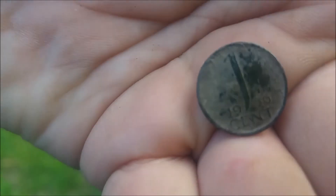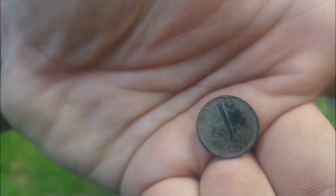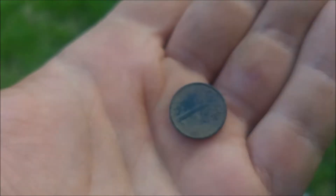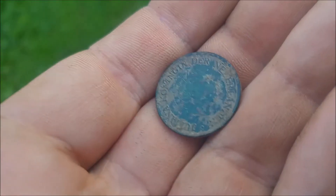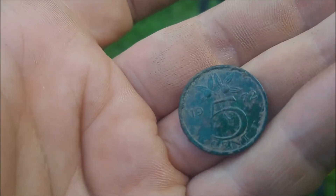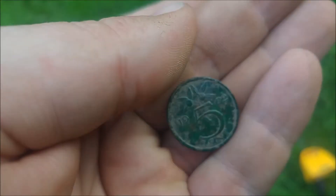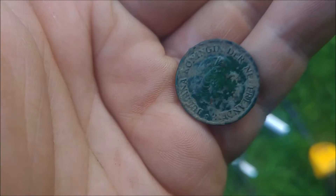And another 1 cent. It's from 1956. Moving on. And a new coin — it's a 5 cent. A Dutch 5 cent from 1972. It's again in a nice condition.